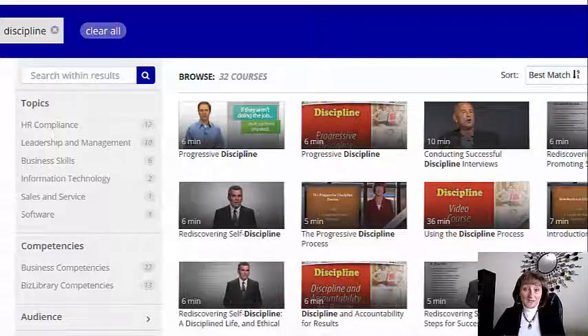Hi everyone, it's Jean here. So I was in Clean Smart University because we had a member of the janitorial store post a question in our forum. He asked if there was some sort of rule of thumb or some sort of system for reprimanding employees for poor performance.